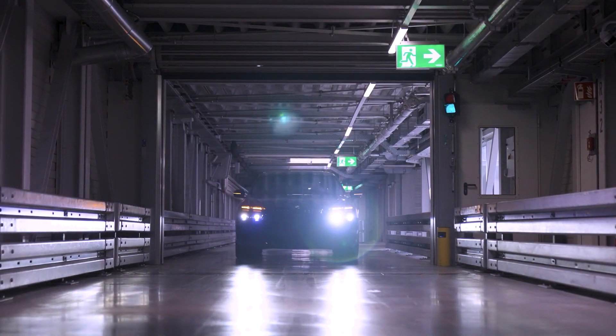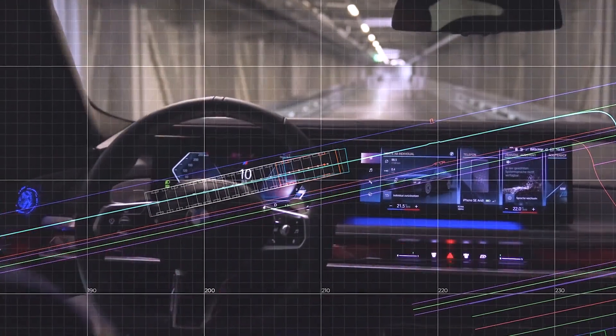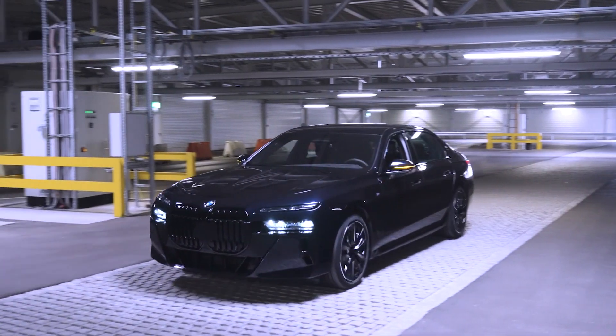Production of the new 7 Series also uses a digital innovation with major potential for assembly and outbound logistics in the BMW Group plants and distribution centers: the automated driving in plant.